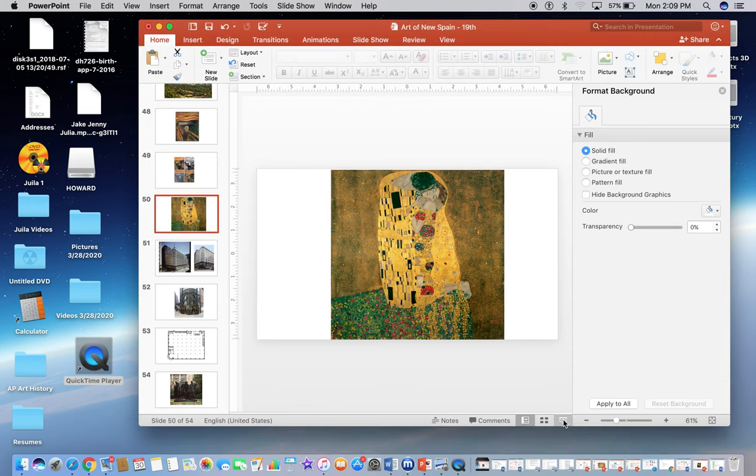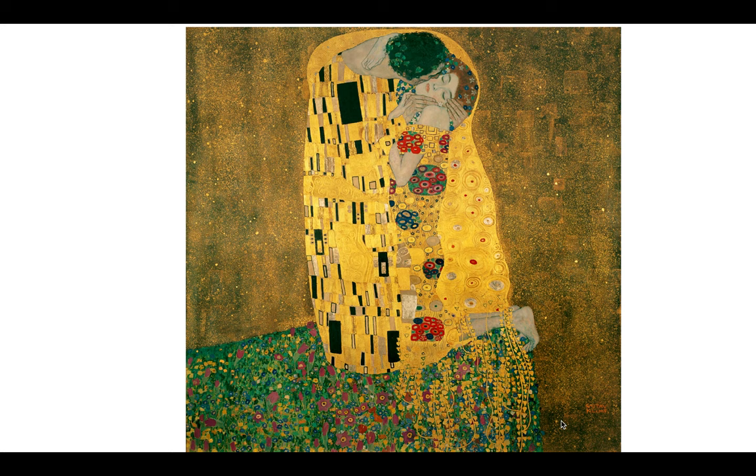Continuing on in our spring break slides, this one is called The Kiss. It is by the artist Gustav Klimt, done in 1907 to 1908. Oil on canvas, Belvedere, Austria.